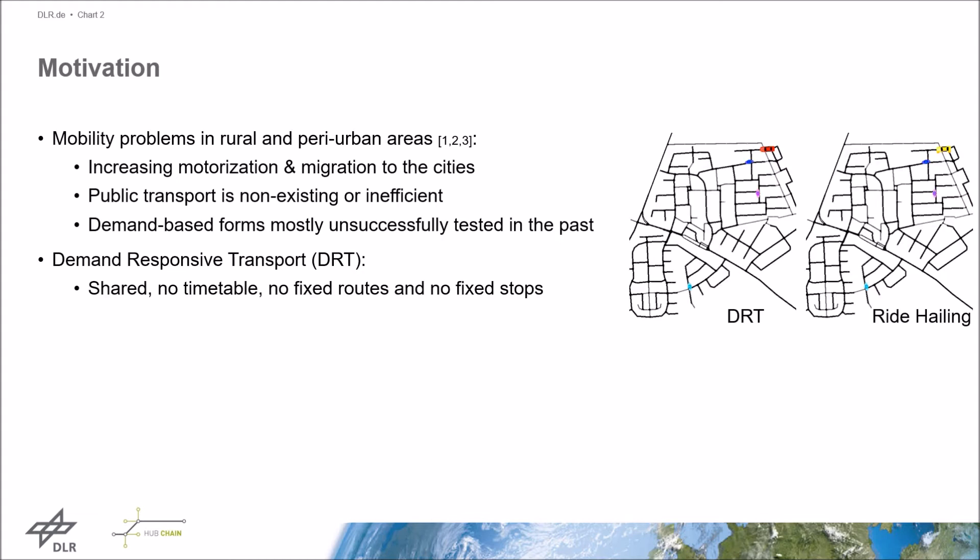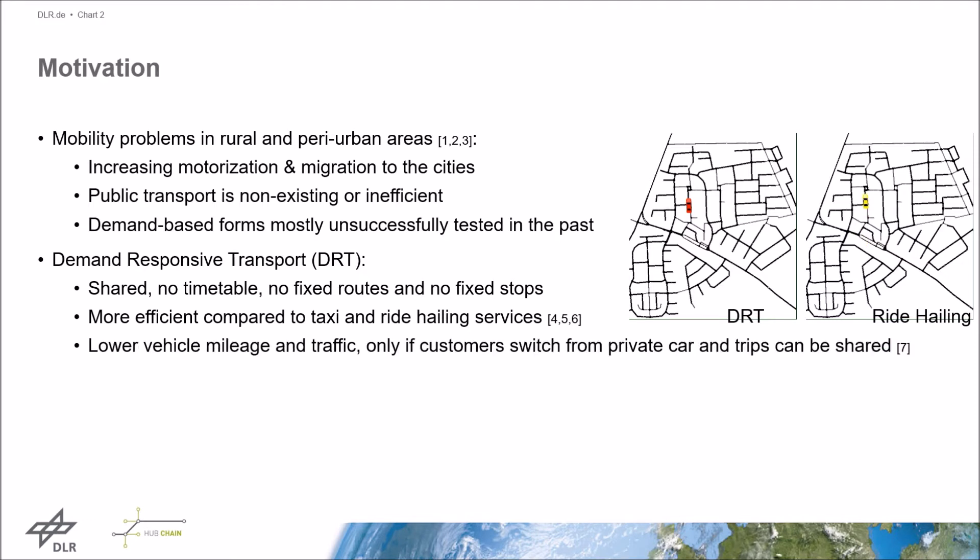DRT offers a shared service without fixed routes and without fixed stops. In contrast to ride-hailing services such as Uber, DRTs try to combine different requests in one trip to minimize the number of vehicles and route length without compromising passenger travel times. According to some investigations, lower vehicle mileage and a decrease in traffic can only be achieved if customers switch from private cars to these systems and if different travel requests can be combined in a trip.